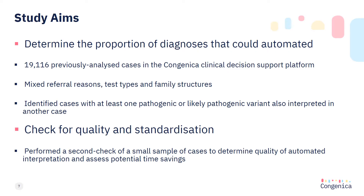A subset of 19,116 previously analyzed cases in Congenica were reviewed to determine the proportion of diagnoses resulting from recurrent pathogenic or likely pathogenic variants. These cases were from a variety of referral reasons, from small panel tests to whole genome, with a range of family structures including singletons, duos, and trios. To check quality and determine time savings, I processed three cases using the Congenica Express pipeline and performed a manual second check of the interpretations.